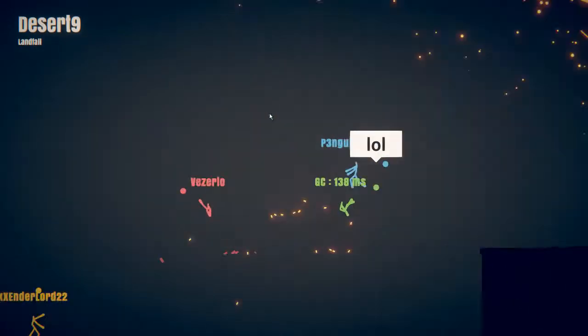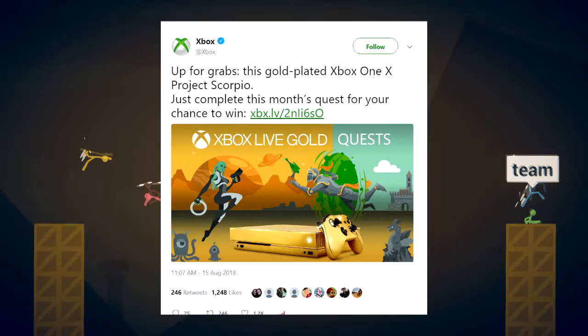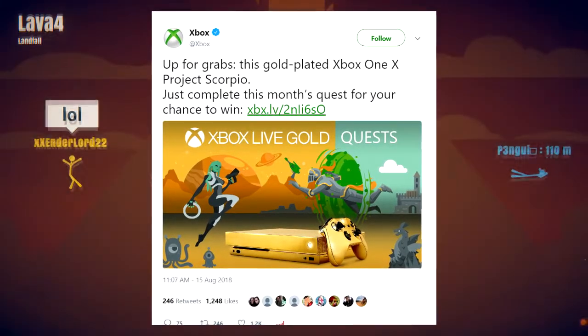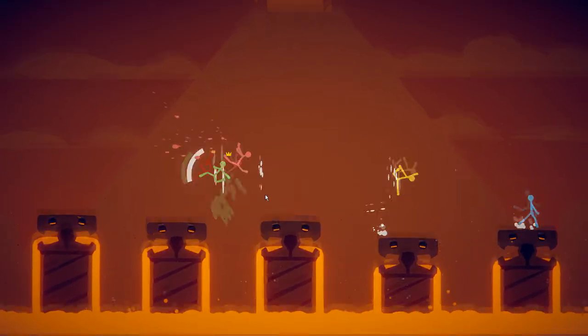I'll have a link to Microsoft's tweet in the description if you want to see what they had to say. There were also some people asking questions in the comments, so if you want to tweet some replies over there and ask Xbox some questions, they'll probably reply. I should mention — it is not a wrap. It is actually real gold. It's 24-carat gold.